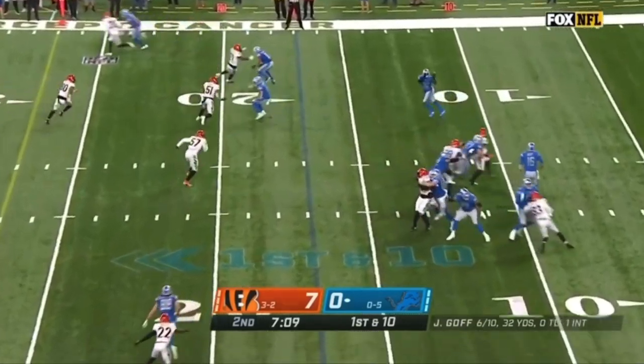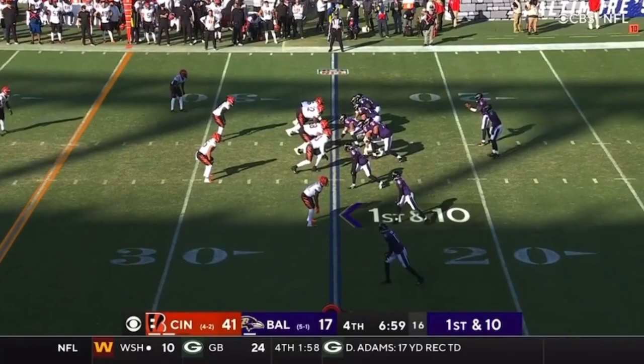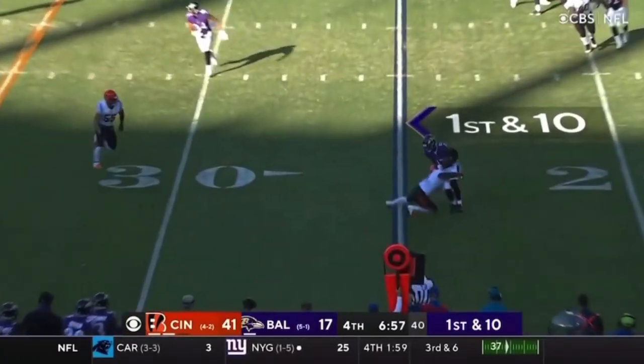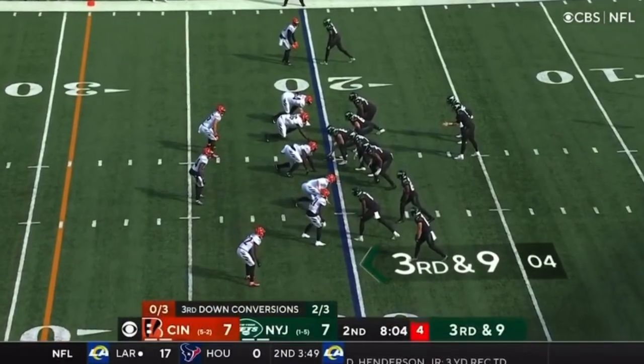So far, other than Hockenson, there's Swift — his first catch of the game. And he has no stats this season.